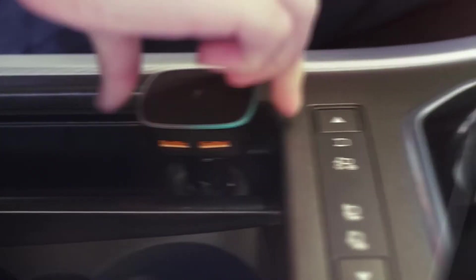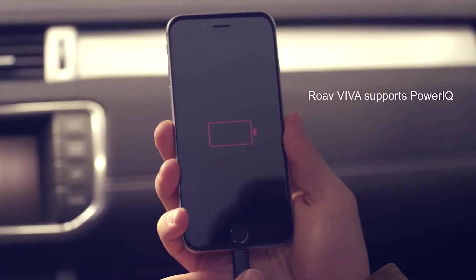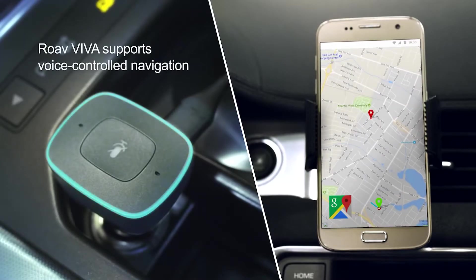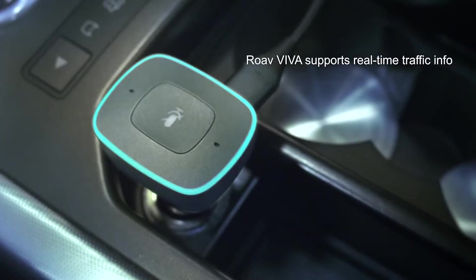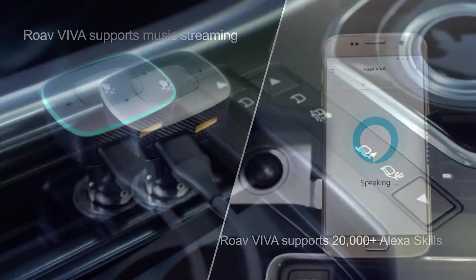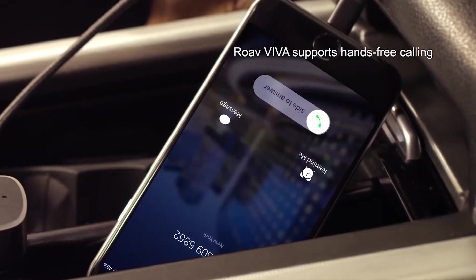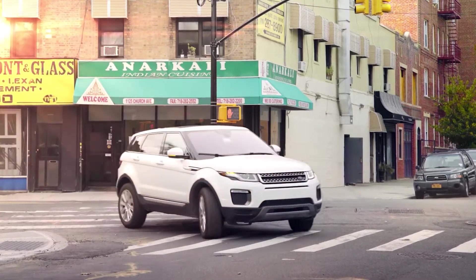The Roav Viva is not only a charger for your car, it also has Alexa integration and supports Power IQ. Hands-free navigation is easier than ever, with access to real-time traffic information. You can also stream your favorite music with just a voice command thanks to the Alexa integration. It works with the Alexa app and supports more than 20,000 skills. You can also use it to make phone calls without looking at your smartphone.